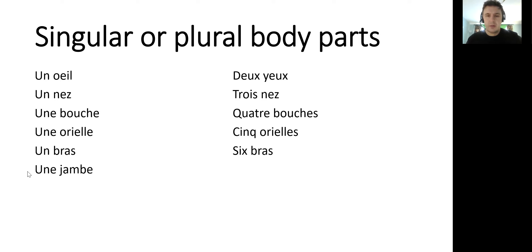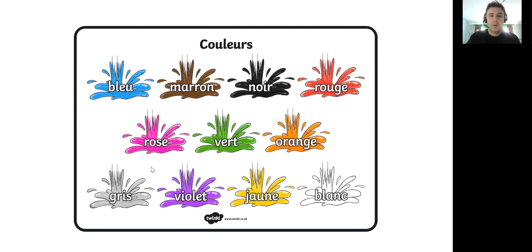Une jambe, sept jambes. What do you think jambes is? Maybe you found this out a few weeks back. Sept is seven, jambes is legs. So we've got some different body parts you can use, and perhaps you've come up with others. Here are the colours we looked at the past couple of weeks: bleu, marron, noir, rouge,